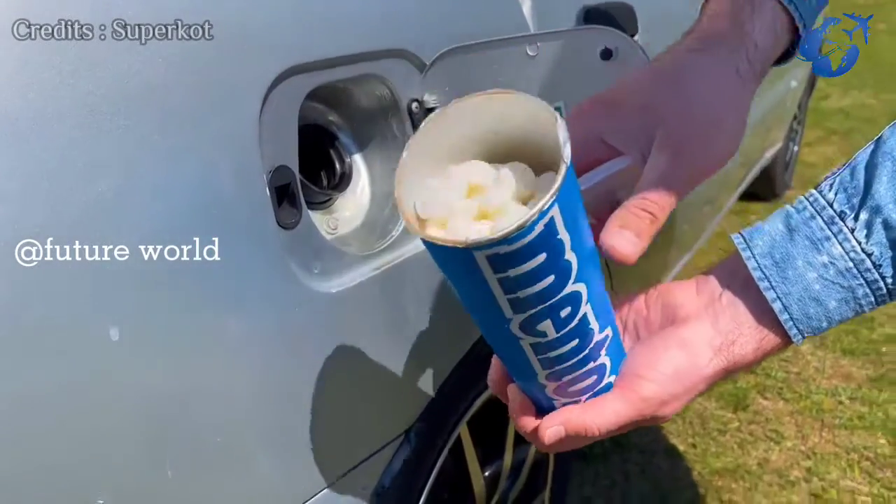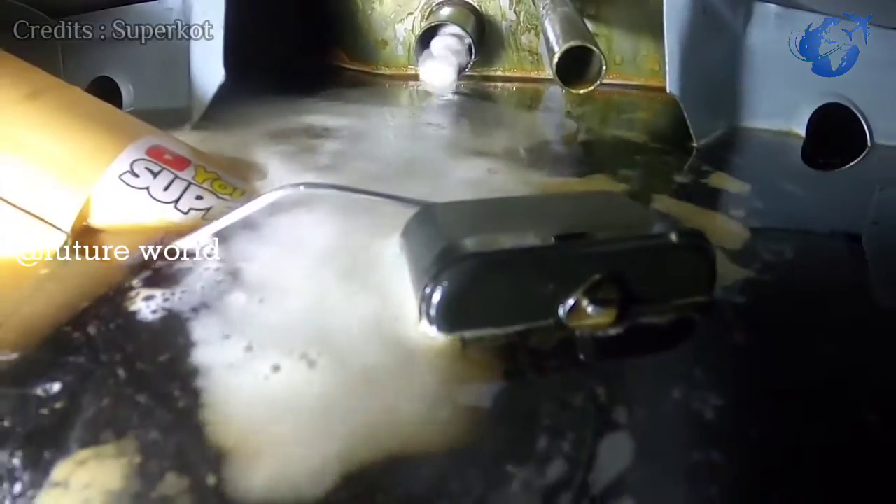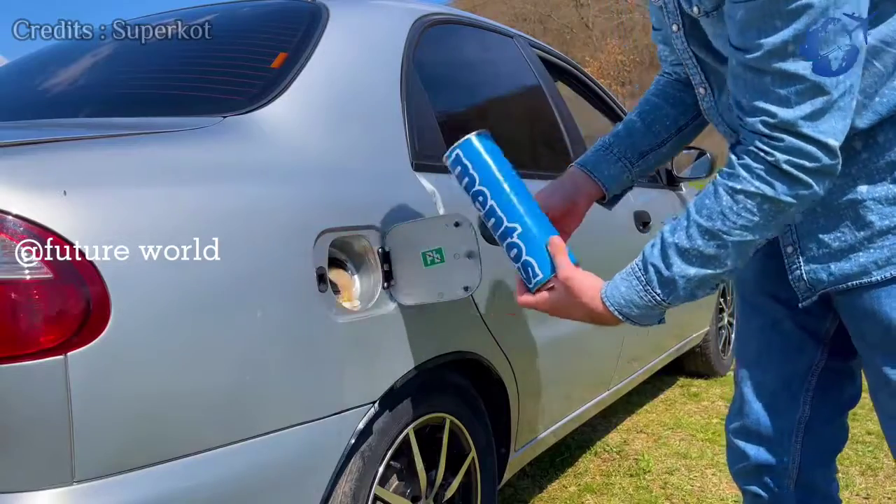Now adding the Mentos Toffee to it. As you may have seen before, Mentos Toffee reacts with Coca-Cola by foaming. After a while, the foam can be seen being thrown out of the fuel tank.